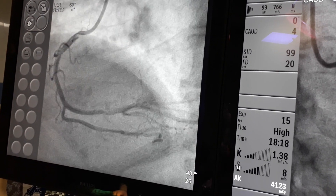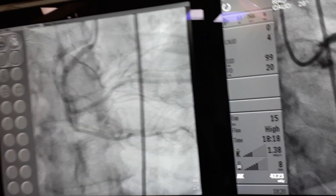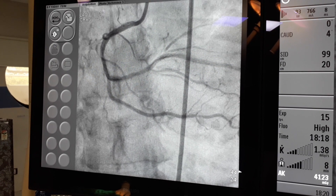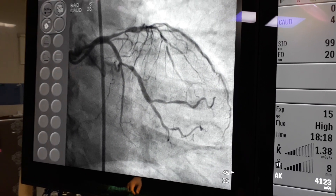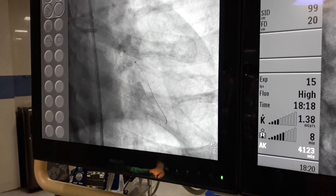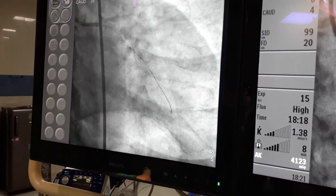Then we jumped into the circumflex. The result in the RCA is very good — two stents, one in mid RCA and another in distal RCA going to the PDA. It looks almost like an original vessel. Regarding the circumflex approach — whenever you plan a circumflex procedure, always use a Voda catheter. This is my viewpoint. Sometimes it takes a long time to hook the coronary artery, as it did for us here.